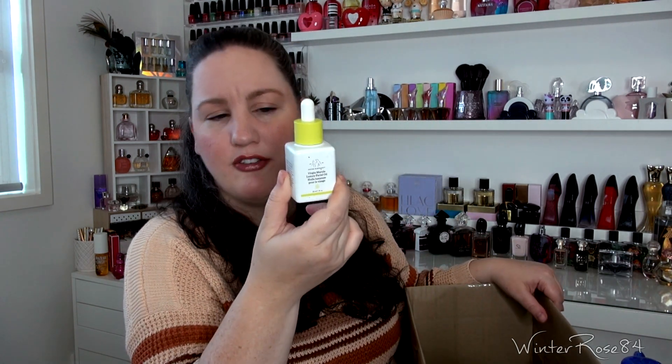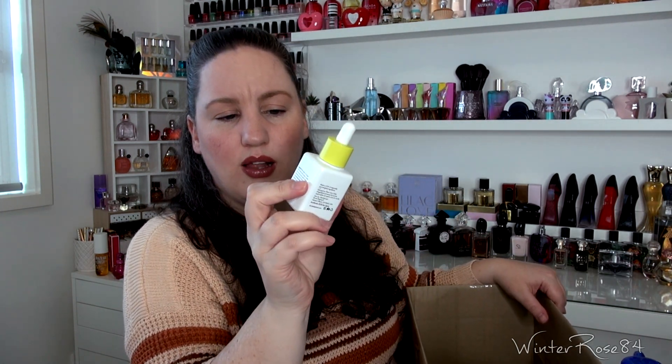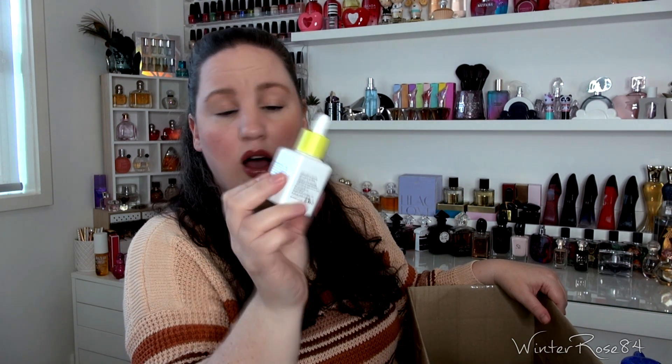Next is the Drunk Elephant Virgin Marula Luxury Facial Oil. I do like this, but I am trying other facial oils at the moment so I haven't repurchased it. It is quite pricey. I think I've got some Neutrogena ones, some Skin Republic ones and another brand as well — just some cheaper options to see. I'm finding some of the other oils to be just as nice and they work on my skin, so I probably won't repurchase that one at least in the near future.